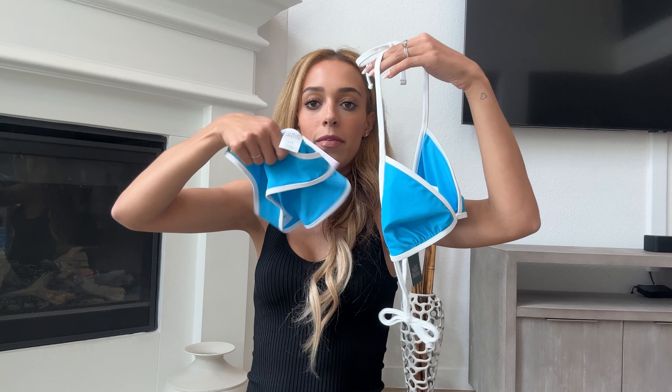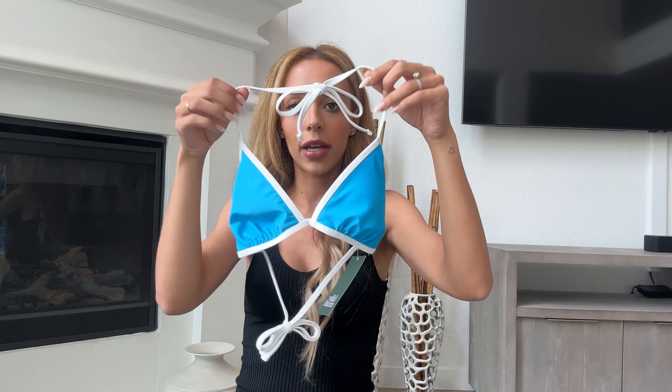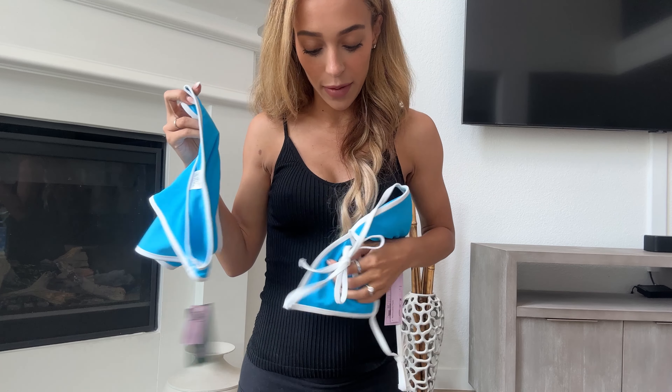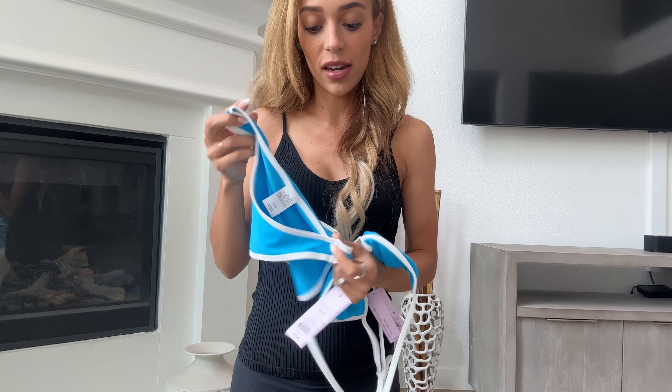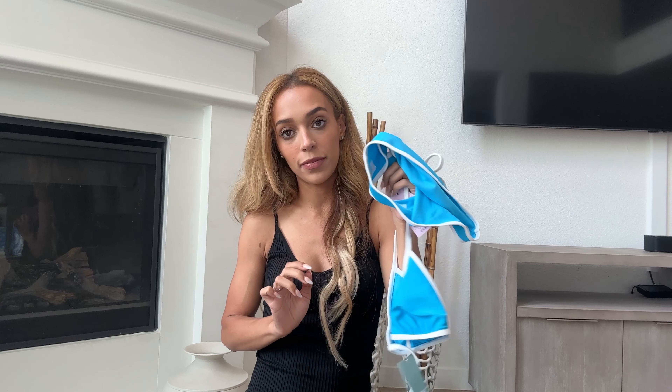I grabbed a swimsuit — Target honestly had so many cute swimsuits. I picked up this turquoise bathing suit with white trim. A lot of the ones I wanted didn't have my size, but I thought this one was super cute. I didn't try it on in store, but I love the color and I love the white trim. Hopefully the bottoms aren't too skimpy — it's hard to find coverage in swimsuits nowadays. This was $15 for the top and $15 for the bottom.